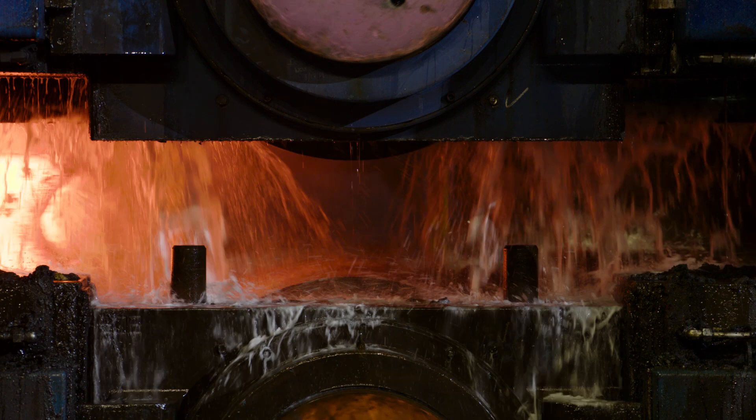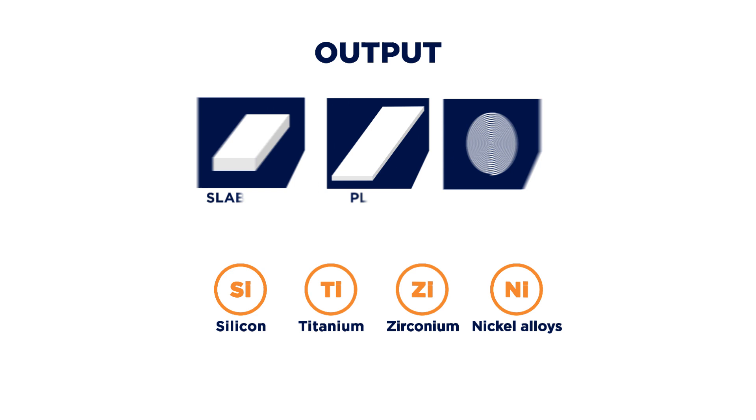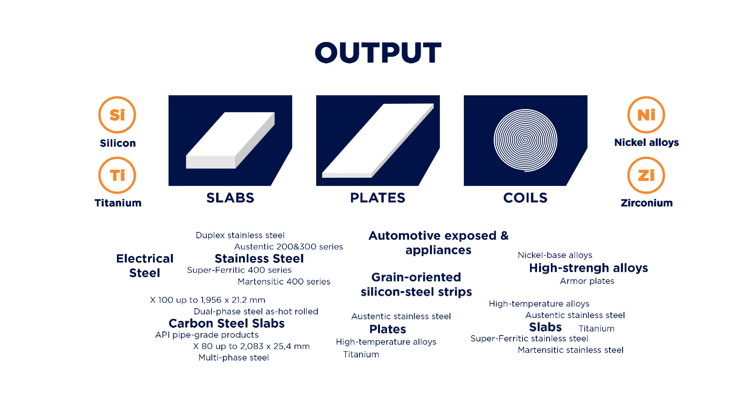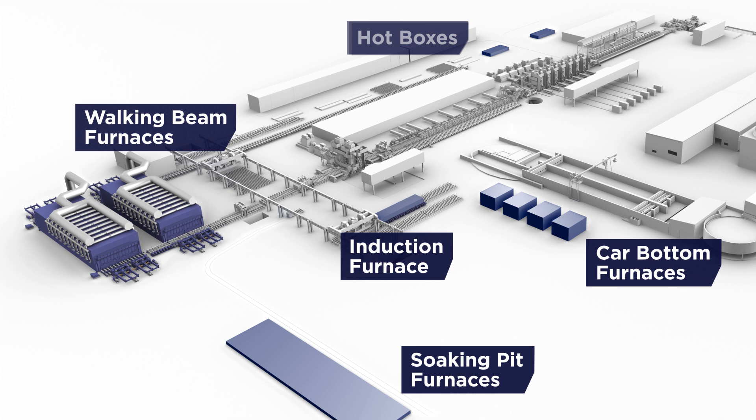The plant accepts a wide variety of incoming materials, allowing ATI a tremendous expansion in product portfolio, including silicon, titanium, and zirconium. This is possible by using five different reheating aggregates, which provide the basis for the full spectrum of operation freedom.